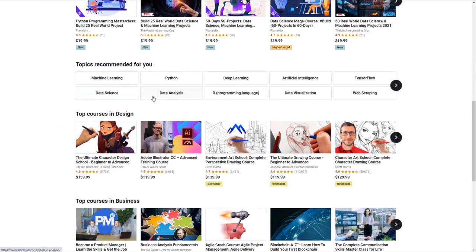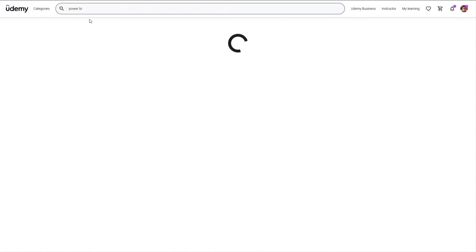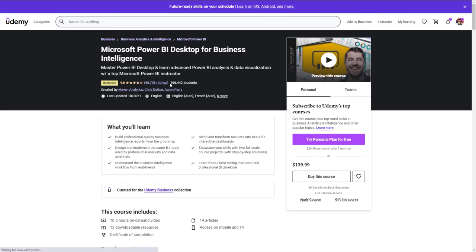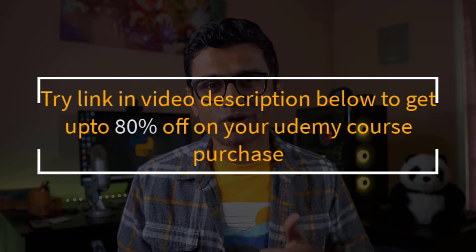Today's video is sponsored by Udemy, one of the top e-learning platforms. Udemy offers courses on a diverse set of topics including machine learning, data science, Python, and more. For example, a Power BI course with 166,000 students and a 4.6-star rating offers valuable content at a very reasonable price. Try the link in the video description below to get up to 80% off on your Udemy course purchase.